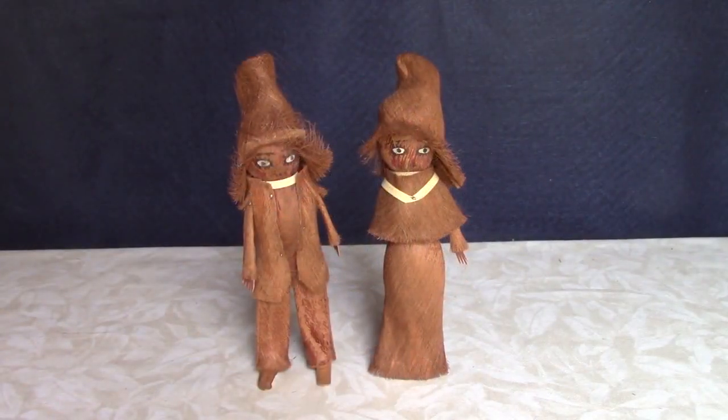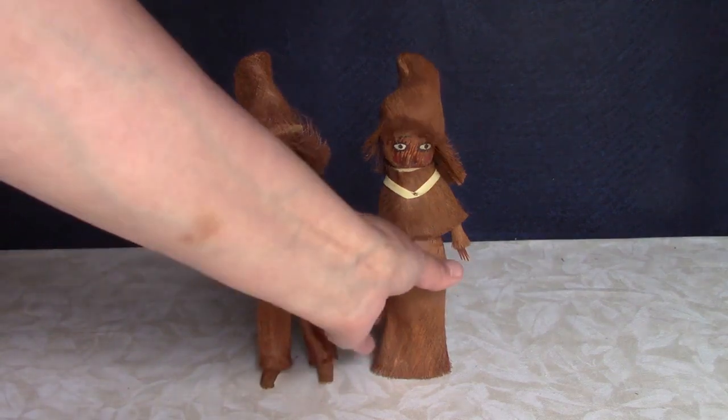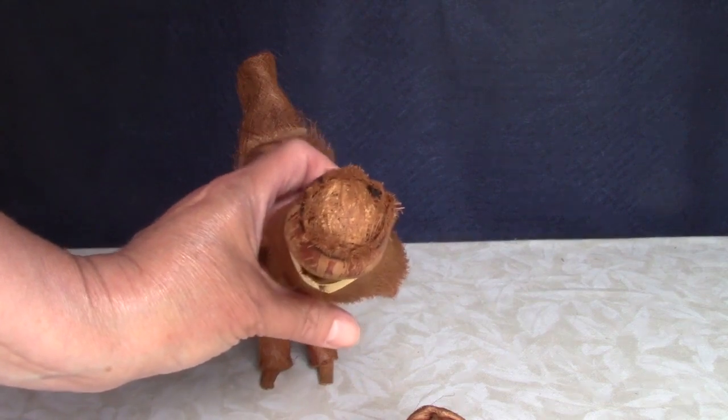This couple was purchased in Florida in 1938 and are made of coconut fiber with painted faces. The lady's missing an arm. If I take off her hat, you can see she's stuffed with straw or excelsior or something.